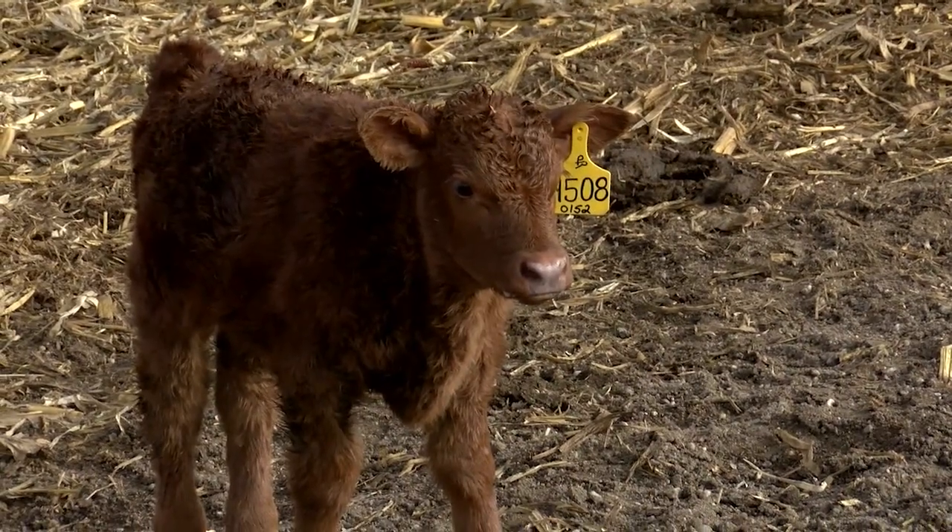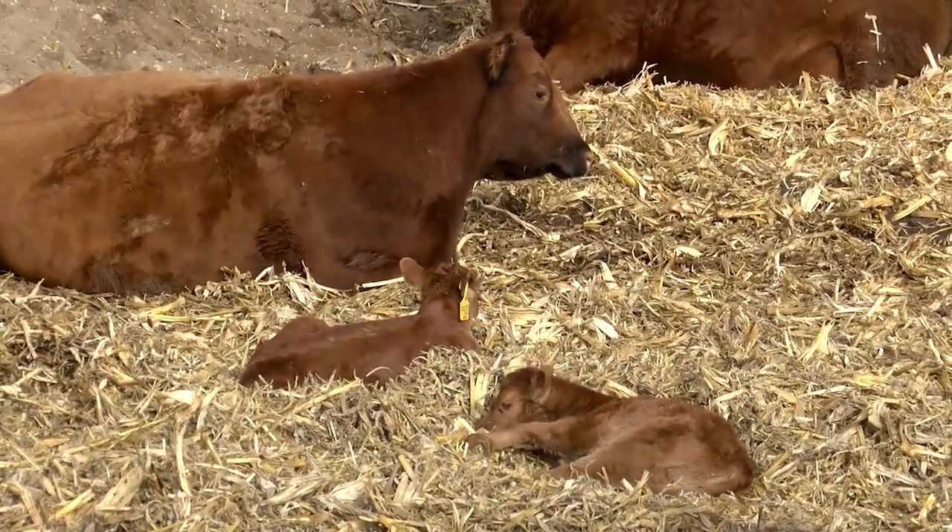They calve out around 180 cows, but hope to grow to 250 head in the coming years.